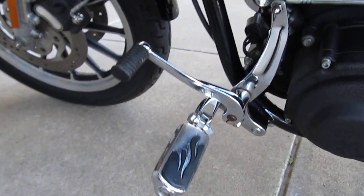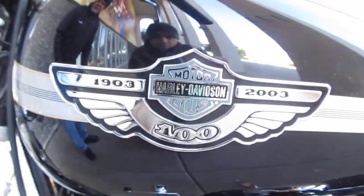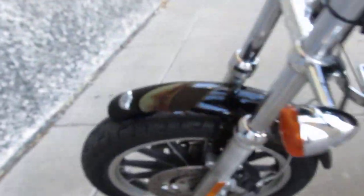The anniversary edition has these little badges all over, like on the motor here, and just different little things. It's got the special paint. This bike's got the mag wheels, dual front disc brakes, and another one of the badges there on the front fender.